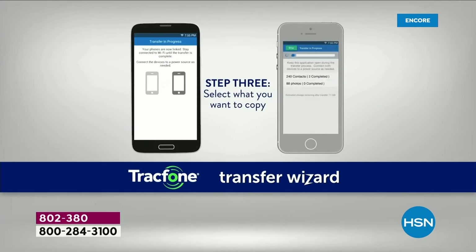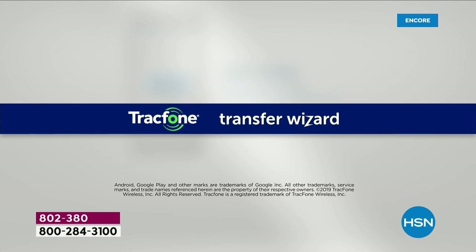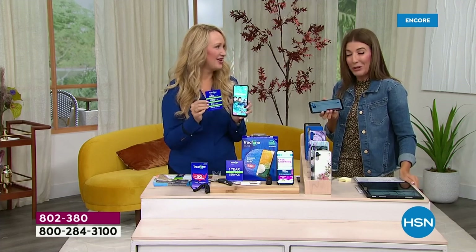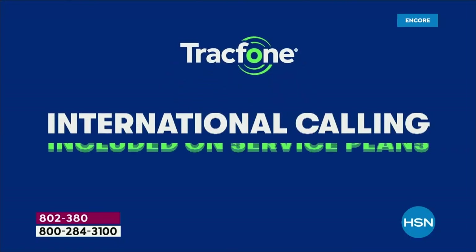Let's talk international calling, because that was another question. Here's what happened to me: I made a phone call and I didn't know it was to Canada. I talked for 40 minutes to a phone number that seemed like a U.S. number but was actually Canada. My husband said, what is this $40 charge? I could have used TrackPhone because you can use your minutes for international calling.